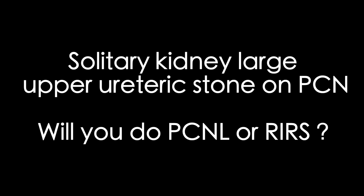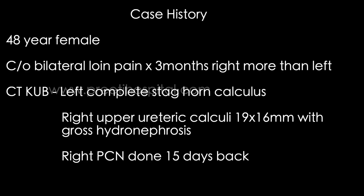This is a case of a solitary kidney. The opposite kidney has a staghorn calculus and is a damaged, non-functioning kidney. This is actually a solitary functioning kidney with raised creatinine due to a right upper large ureteric stone that is impacted. These are difficult cases — creatinine was 6 and the patient is a 48-year-old female.